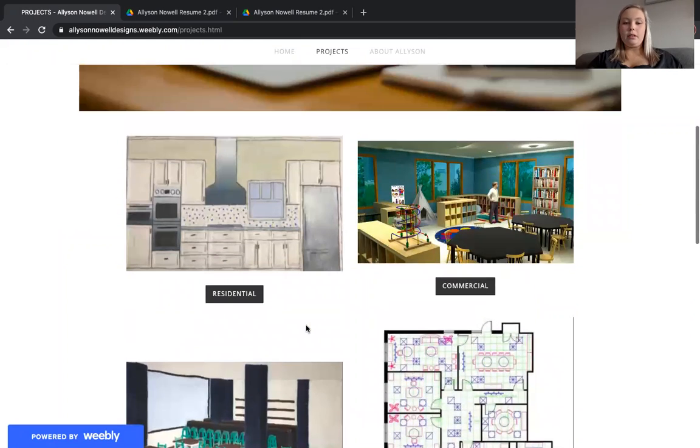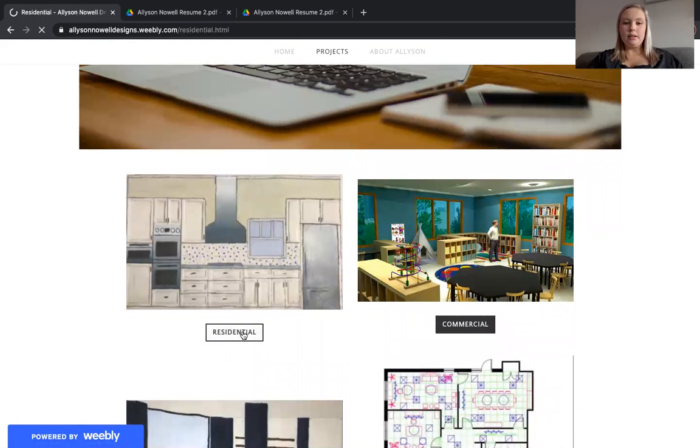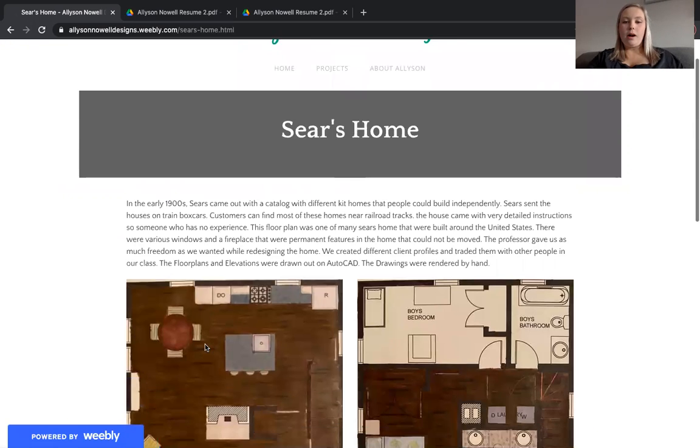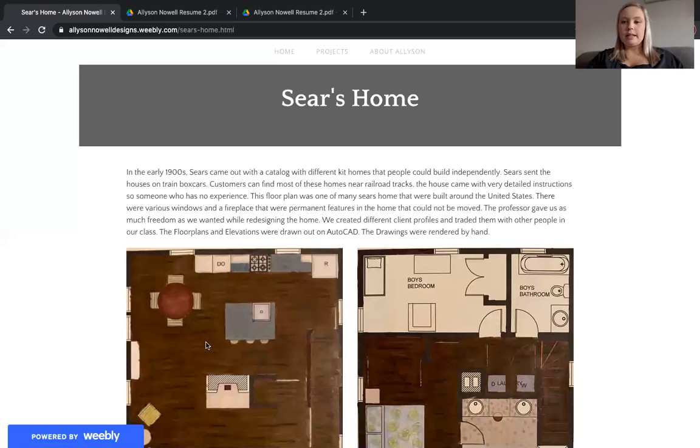First, we'll be going through my residential designs. We'll go look at the Sears home. The Sears home was an early 1900s design where the Sears department store sends out a catalog and you were able to pick out a home. They ship it right to you. You could build your home from scratch by yourself with very detailed descriptions that Sears sent to you.